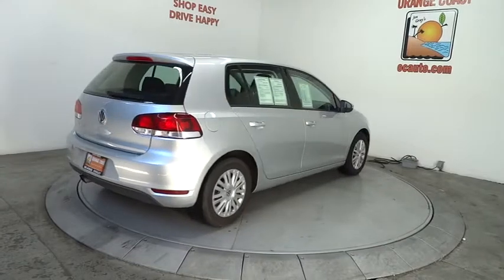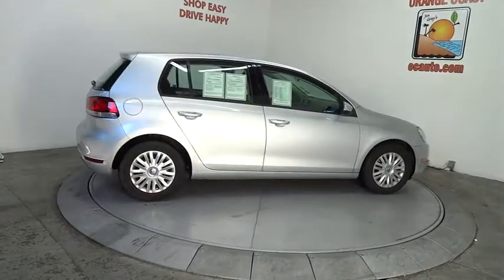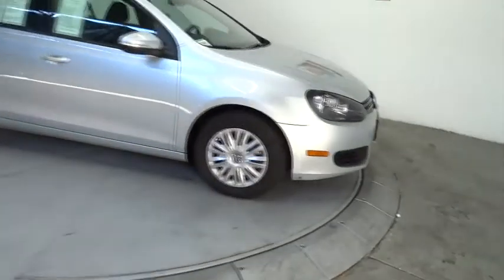Floor mats, keyless entry, four-wheel disc brakes, FWD, rear defrost, AM-FM stereo radio, climate control, bucket seats, power door locks.